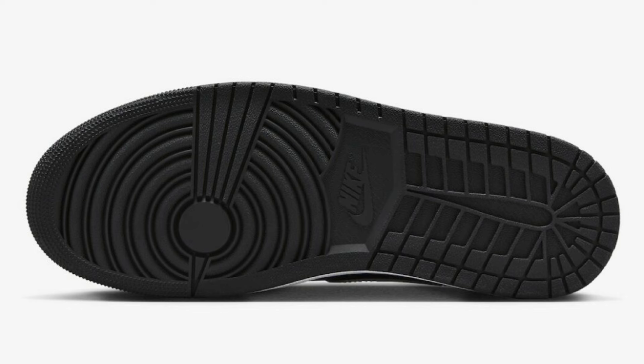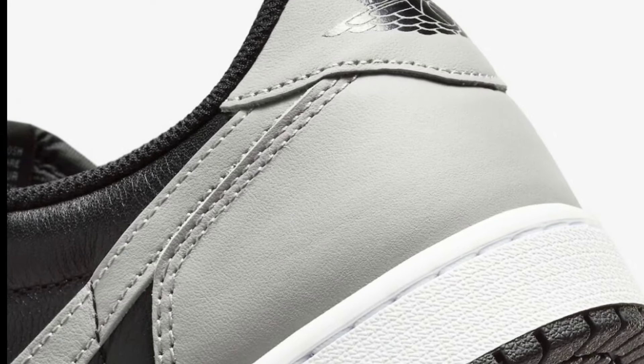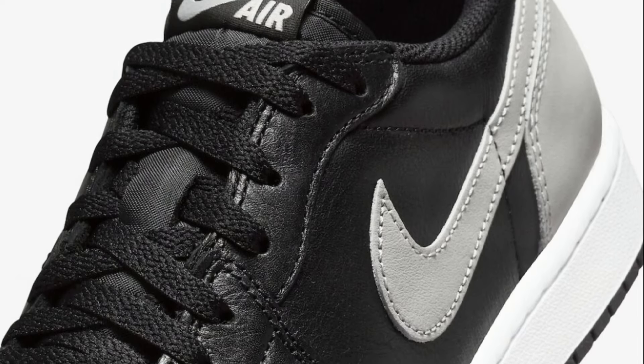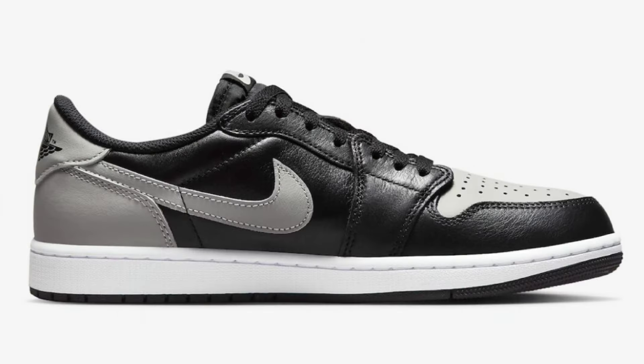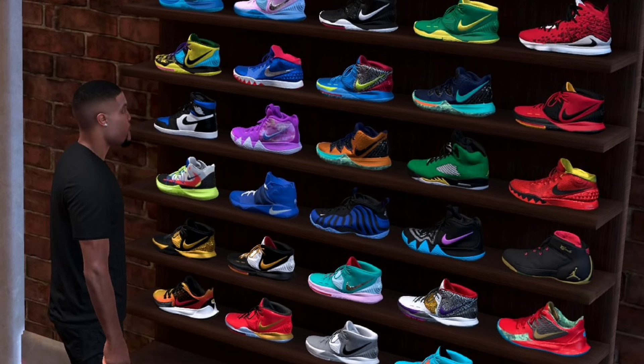Next up on May 11th for $140, we got the Air Jordan 1 Low OG Shadow. This is a classic from 1985 and a fan favorite, coming in black, medium gray, and white. A lot of people were looking forward to this when word dropped that these were releasing. Many people are fans of the Jordan 1 Low OG cut specifically — let me know if the OG cut matters to you, or if it's more about the colorways and materials.